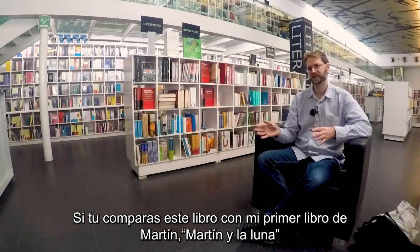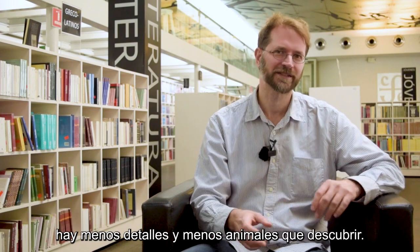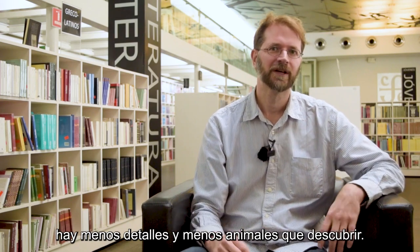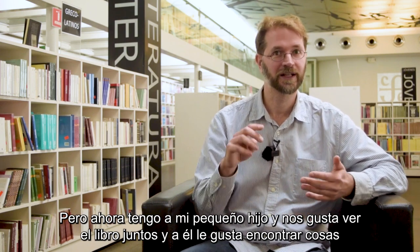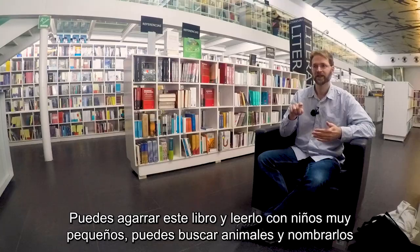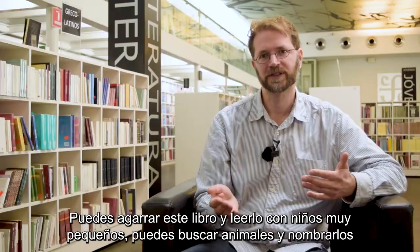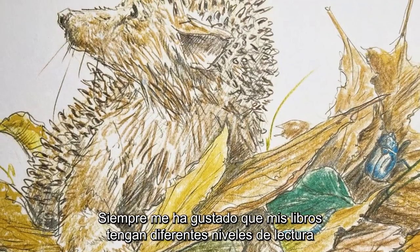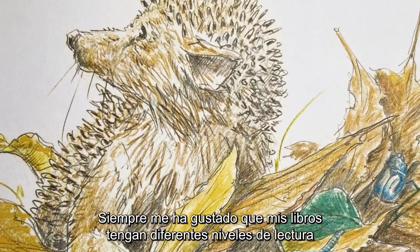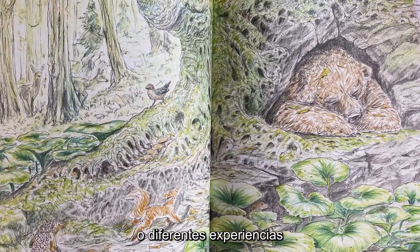If you compare this book to my first book with Martin and the Luna, there are much less details, much less little animals to discover. But now I have a little son, and we like to watch books together, and he likes to find stuff. You can take this book and watch it with even smaller children, just looking for animals and naming them. I always want my books to have a different level of reading or experiencing the books.